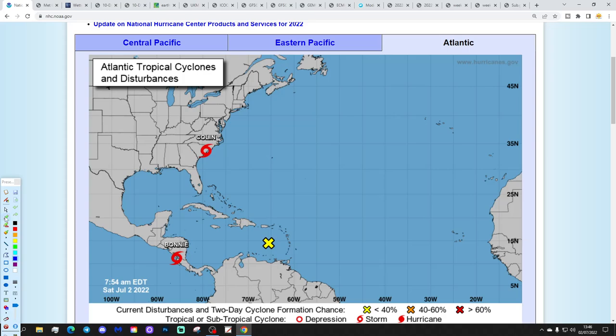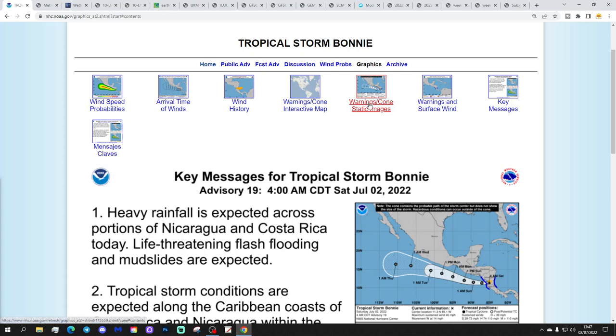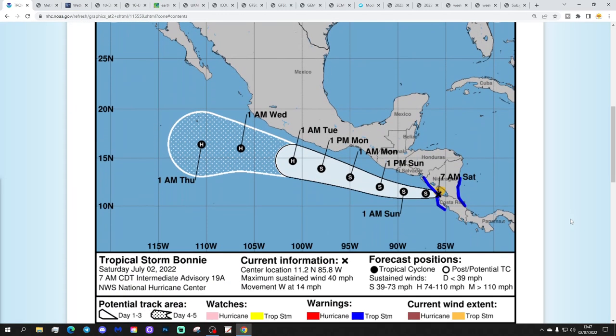We've also got Tropical Storm Bonnie just here - we've been keeping an eye on that for a few days and we were expecting it to pop up, and indeed it has. Bonnie is currently just off the coast of Puerto Rico, moving out into the Pacific Ocean as a tropical storm, and is predicted to become a hurricane in the Pacific off the coast of Mexico sometime early to middle of next week. So that is all on track, going as expected.